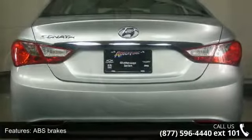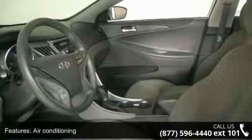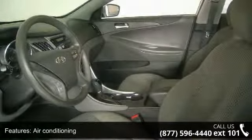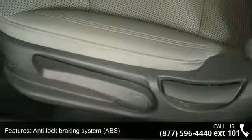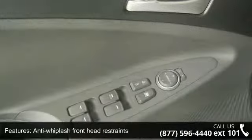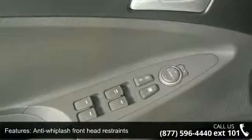Anti-whiplash front head restraints, Bluetooth hands-free phone system, Bodhi Color front grille, and brake assist. If you are looking for a solid pre-owned car, this might be the one. Don't let this vehicle get away — call or click to schedule a test drive today.